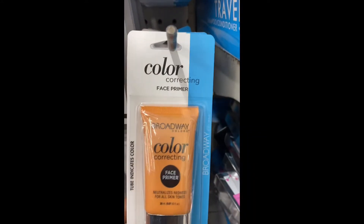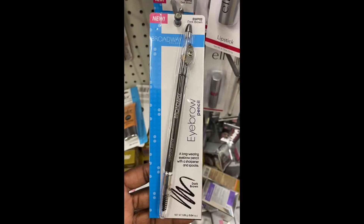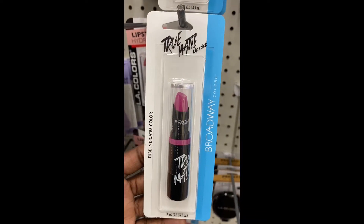Then we have the color correct face creamer. Bordway has the eyebrow pencil in dark brown, and I have the true red lipstick.